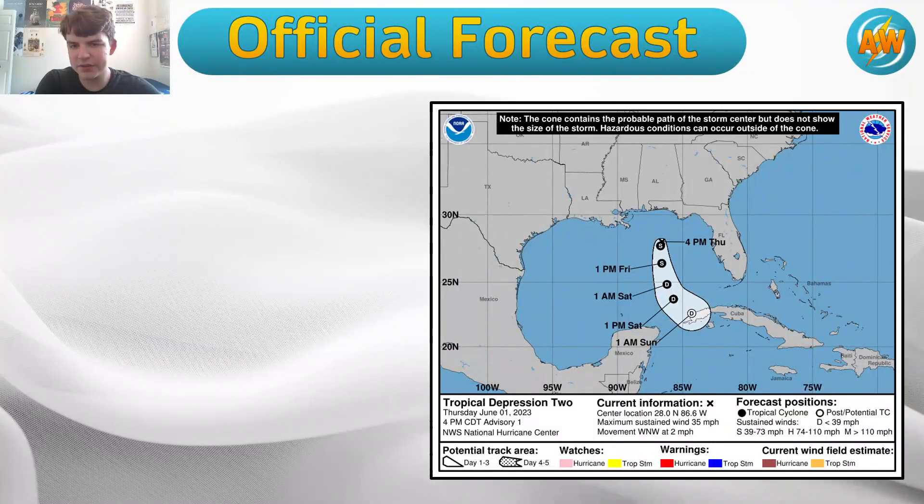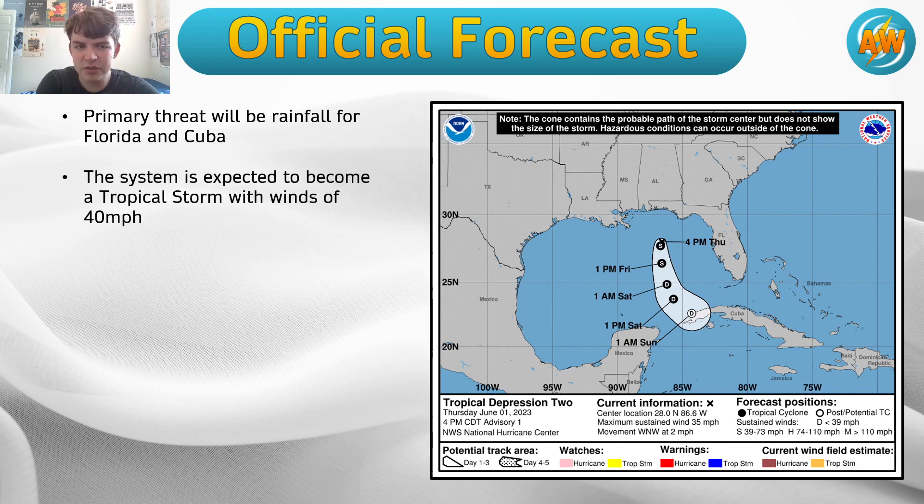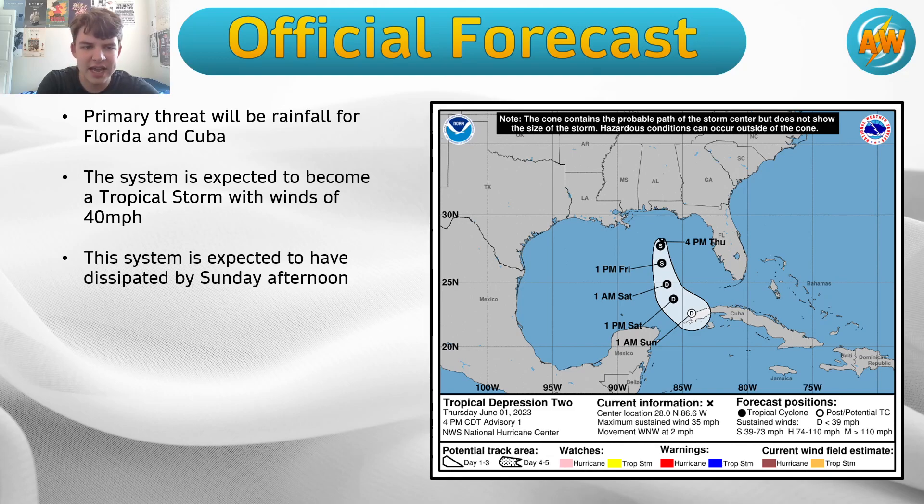Let's talk about the official forecast. The system is expected to peak as a tropical storm in about a day or so. The primary threat will be rainfall for Florida and Cuba — one to three inches cited by the National Hurricane Center. It will peak with winds of 40 miles per hour as a tropical storm heading into Friday, before weakening back to a tropical depression on Saturday and then dissipating by Sunday afternoon.